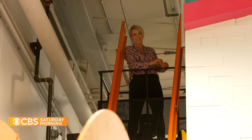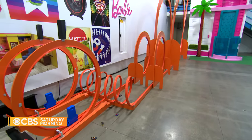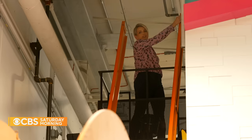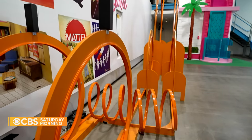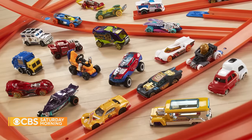Stanici got this big kid re-engaged with the brand by letting me play with the giant speed loop in the lobby. I'm launching a truck. Turns out, other women are getting just as excited about the toys these days.